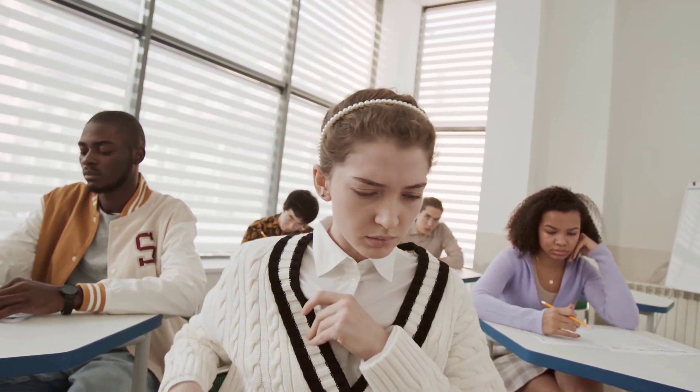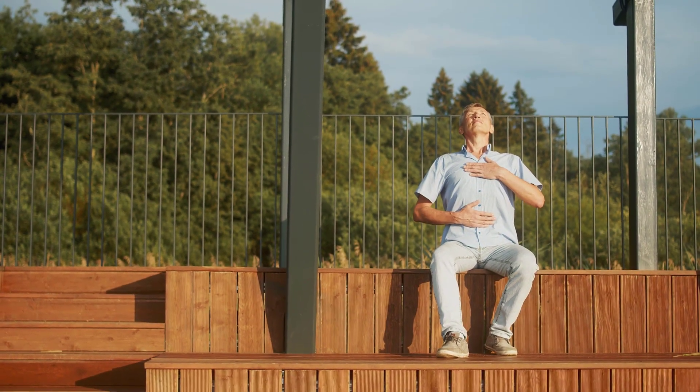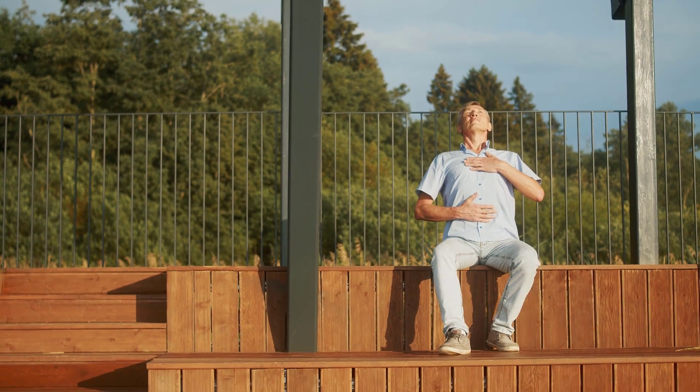3. Shortness of Breath and Dizziness. Struggling with shortness of breath, even during light activity, or experiencing bouts of dizziness? These symptoms might point to a Vitamin B12 deficiency that is affecting your body's ability to efficiently carry oxygen.